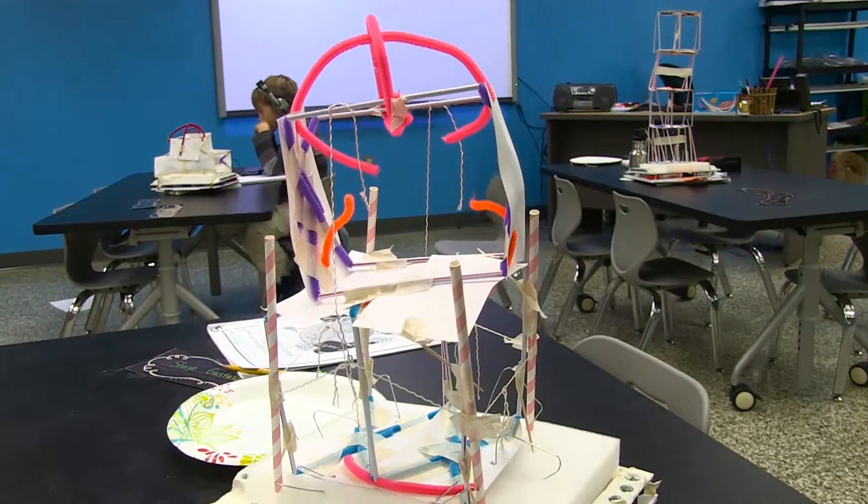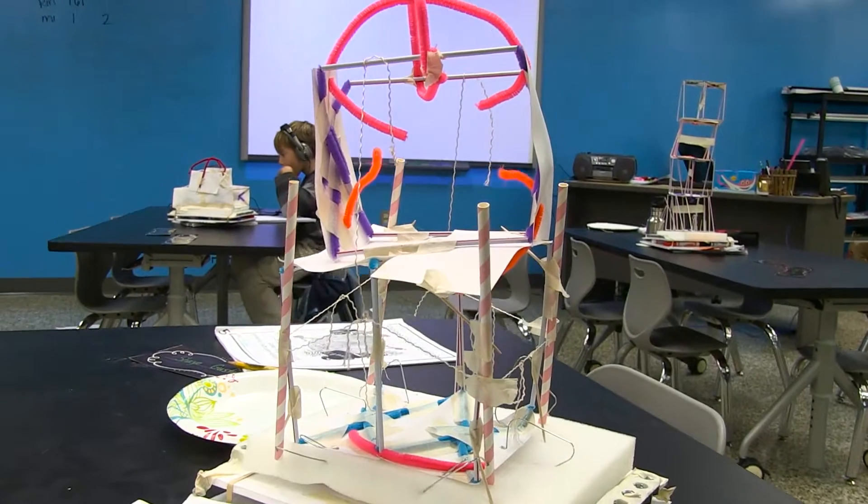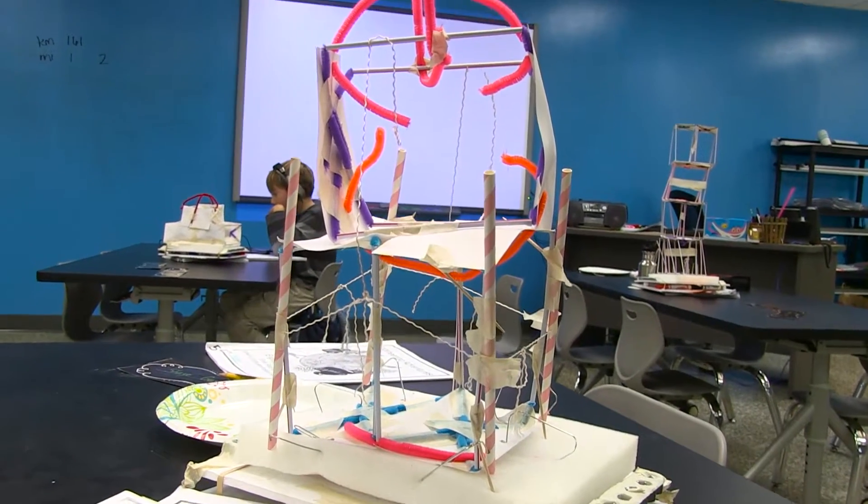Our students at Pi Academy have been working on an engineering unit called Shake It Up. We're learning about engineering buildings that would withstand earthquakes — a 7.0 magnitude earthquake. The students created a shake table to simulate earthquake movement, and then they created structures using the engineering design process to make their structure strong enough so it doesn't slide or tip.